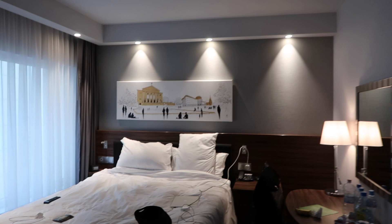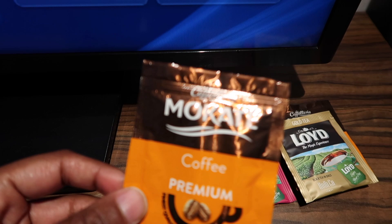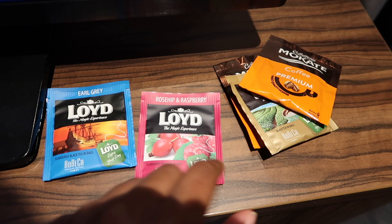This is going to be the no BS hotel review — I pull no punches. This is what it looks like at the moment: a standard room at the Hampton Hilton hotel. You do get some coffee stuff — I can't tell you if it's good or not because I'm not drinking it. There's Macate coffee, premium... I doubt it. But you can get some Lloyd Earl Grey. You can also get rose hip and raspberry, and black tea bags.